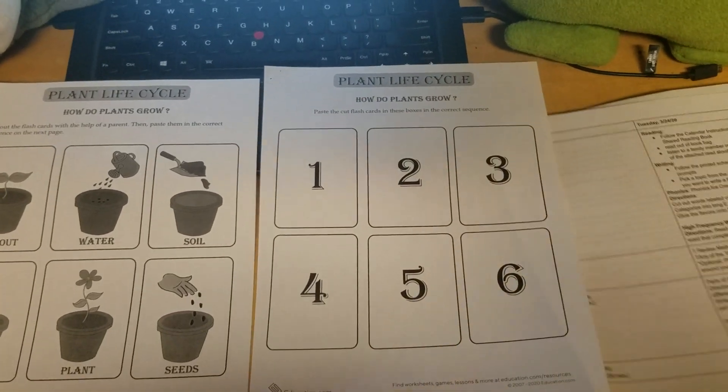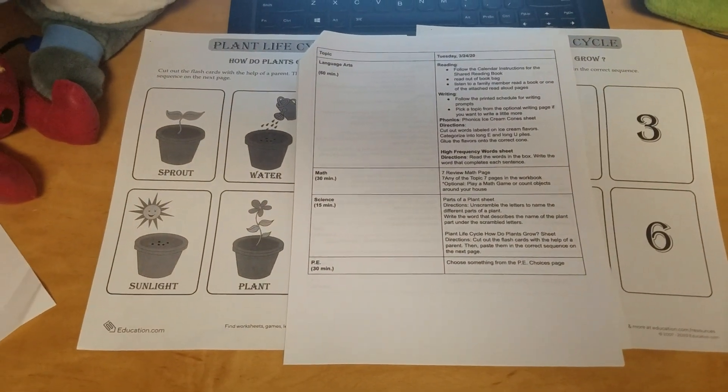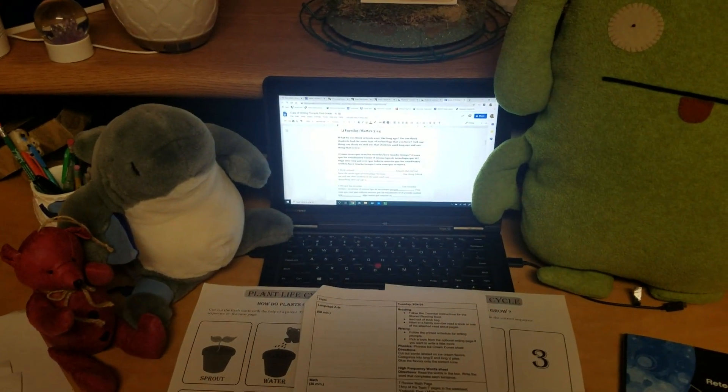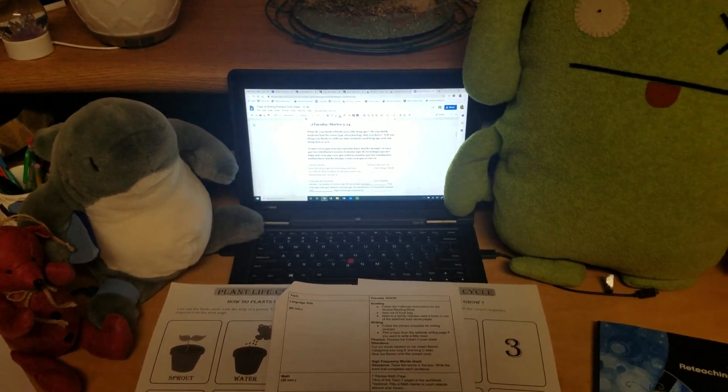The last thing on your schedule for today is to choose something from the PE choices page. Ox, Bubba the Shark, Current — thank you so much for your help today. Students, I'll see you in a later video. Bye.